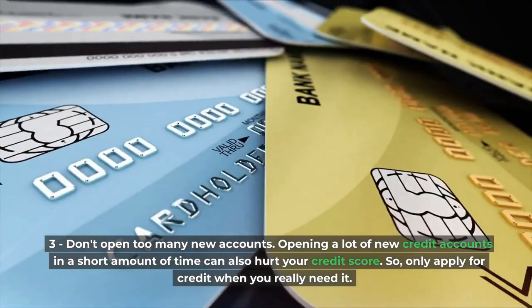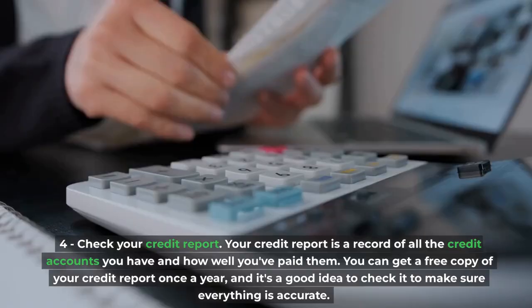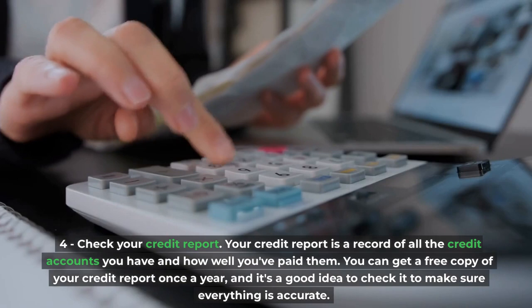Fourth, check your credit report. Your credit report is a record of all the credit accounts you have and how well you've paid them. You can get a free copy of your credit report once a year, and it's a good idea to check it to make sure everything is accurate.